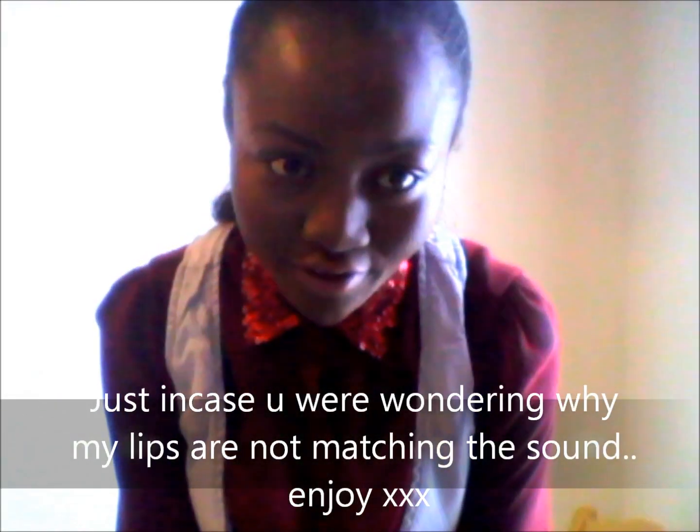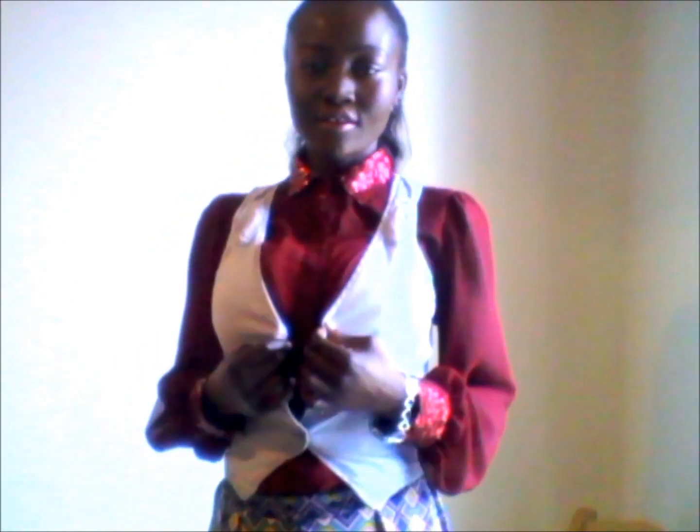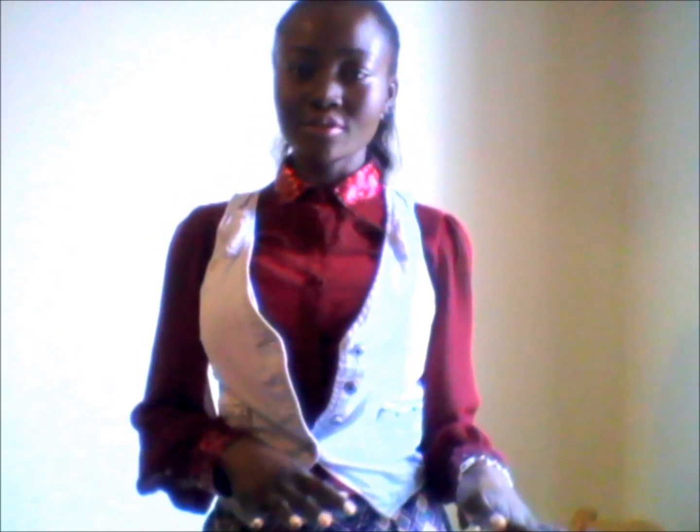I just wanted to come on here and record a quick outfit of the day video. This is my first outfit of the day video and today is Sunday. I'm heading to church and I'm wearing a red sheer high collar shirt with a beautiful sequin detail on the collar and the cuff.